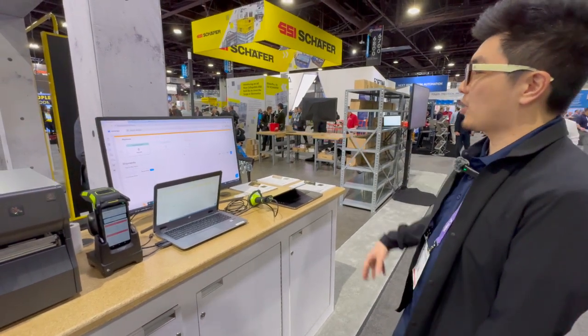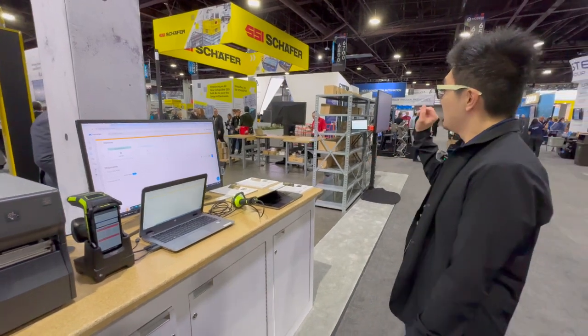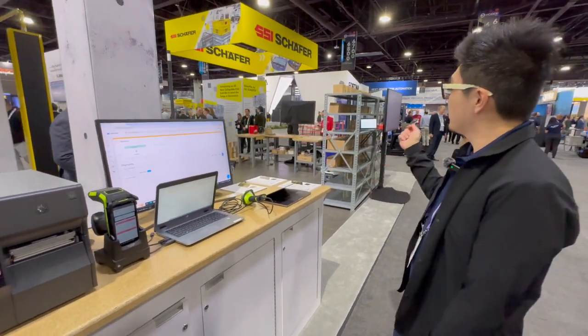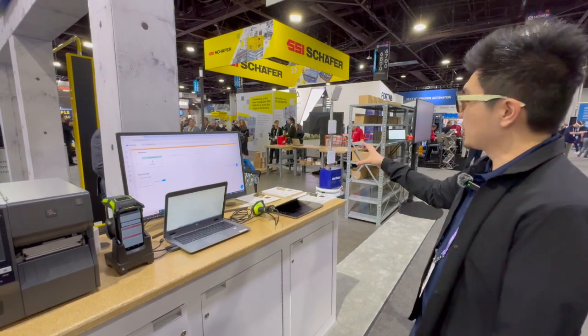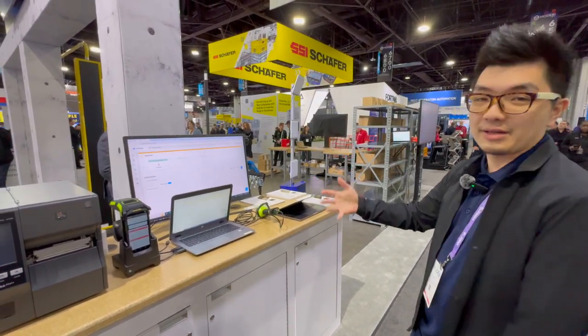We'll be going through all of the major parts of receiving raw materials, stocking them into inventory shelves, releasing a work order into production, getting the finished goods into staging via the ATR, and then shipping them out the door.